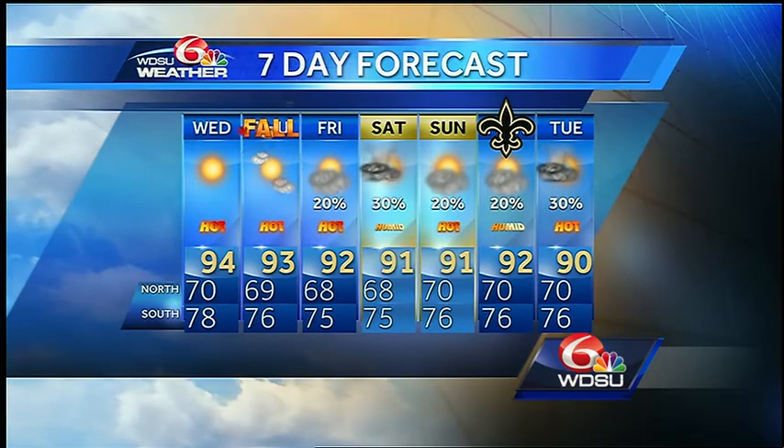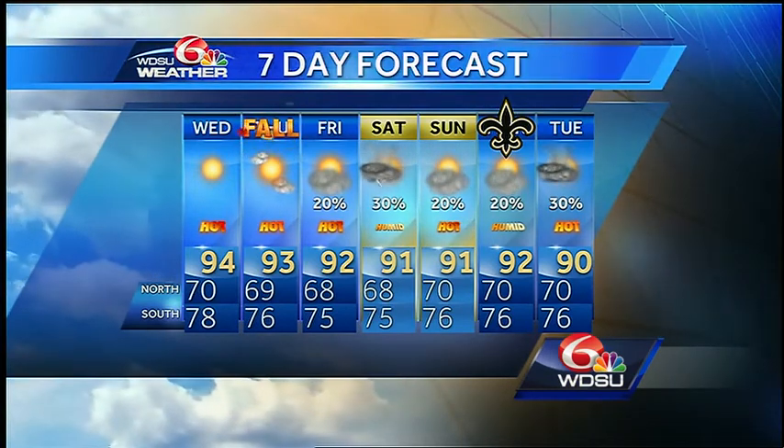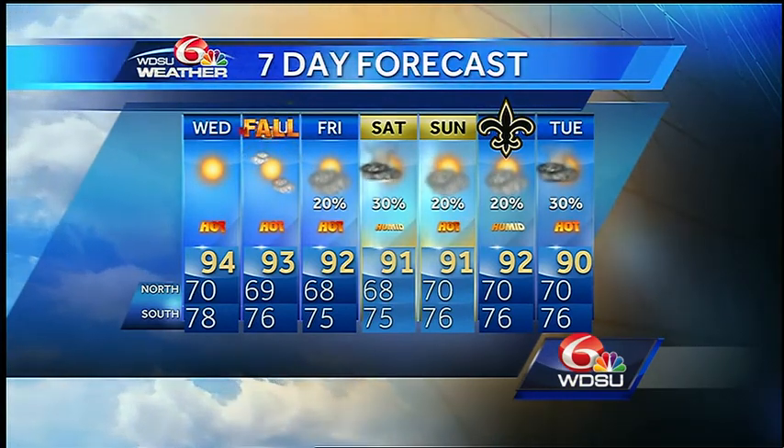To round out the seven-day, the Saints of course are taking on the Falcons in the dome — hopefully with a victory after the game.